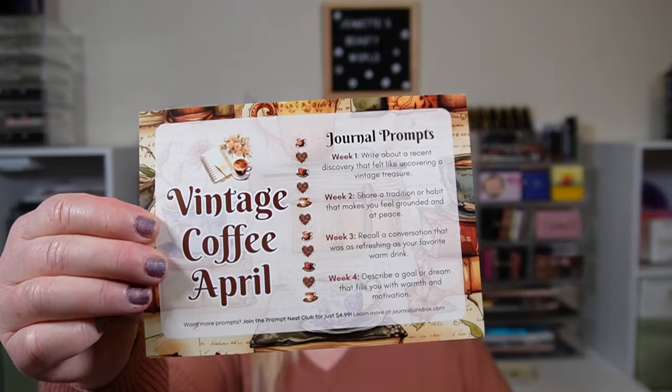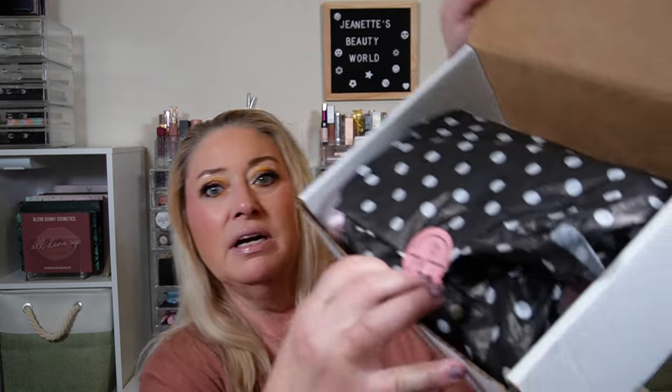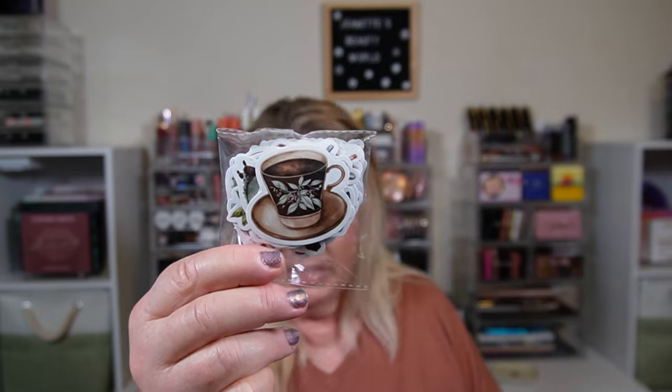Inside we've got a little card that says 'My life is filled with purpose, passion and endless possibilities' — on the back it says journaljunkbox.com. Then there's a thank you card with all of her socials on it. This month's theme is Vintage Coffee April. She gives us some journal prompts on the card every month, and on the other side there's an April journaling tip and a list of what's in the box.